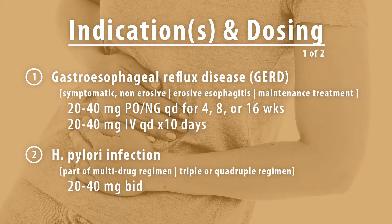For treating erosive esophagitis, the dosing is between 10-20mg by mouth or nasogastric tube every day for 4-16 weeks, or between 20-40mg IV every day for up to 10 days. For maintenance dosing for GERD, the dose is 20mg by mouth or nasogastric tube every day.